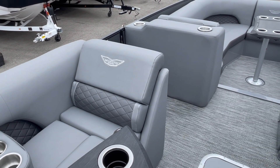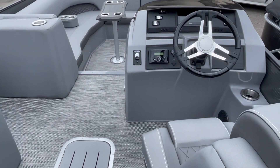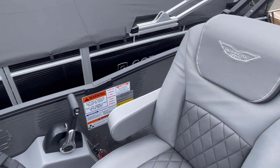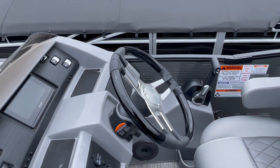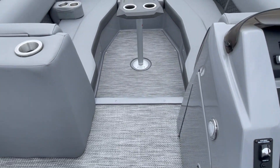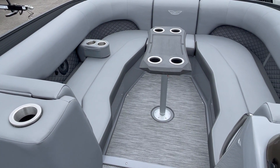Interior colors are graphite with an accent of carbon. It does have in-floor storage. This boat has a max capacity of 14 with a max horsepower of 300. Features include a Garmin touchscreen, interior lighting, Bluetooth, Kicker media center, and a power bimini top. There is also a step down.